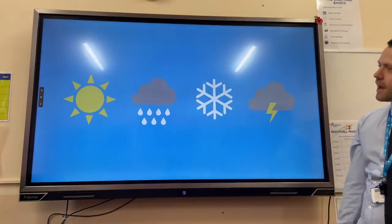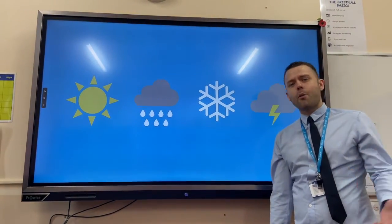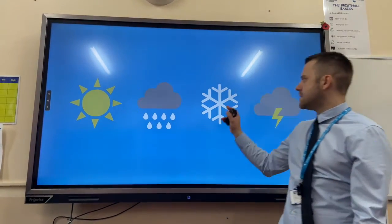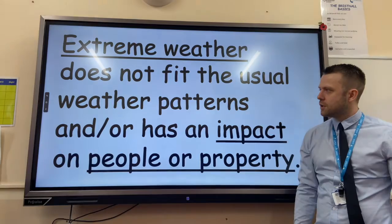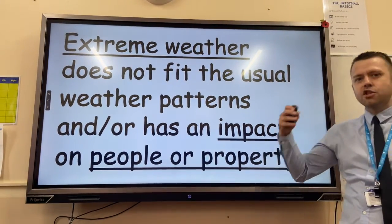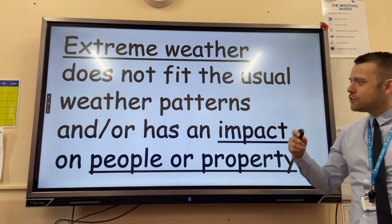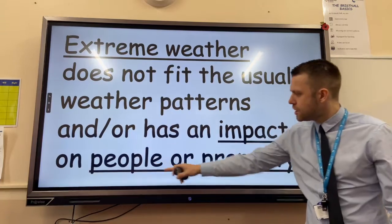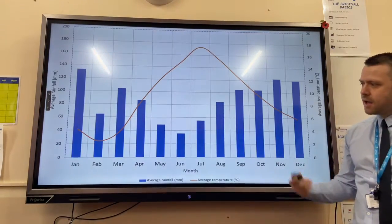The UK experiences a large range of weather conditions, for example sunshine, precipitation, snowfall, and lightning storms. However, for weather to be extreme, it must not fit the general weather pattern and/or have an impact on people or property — that could be social impacts or economic impacts.